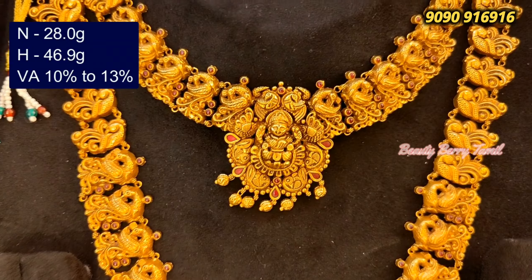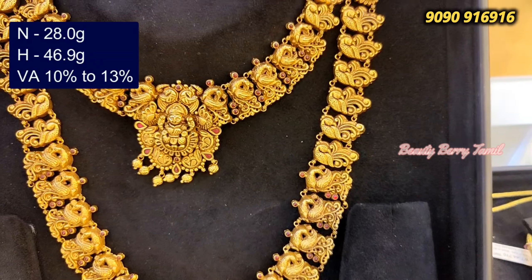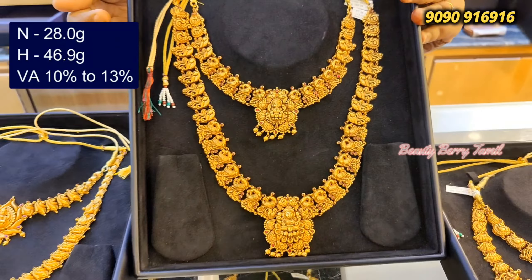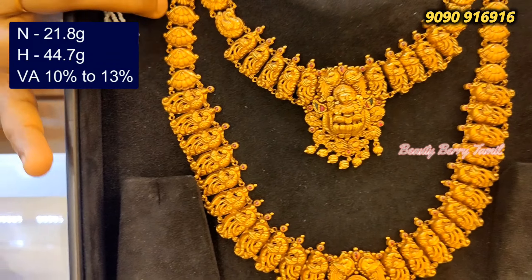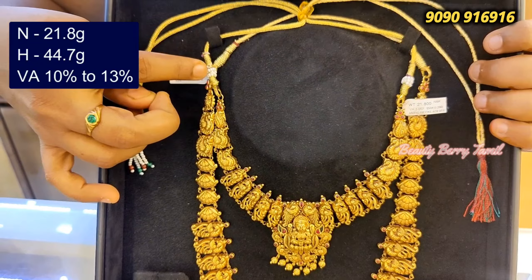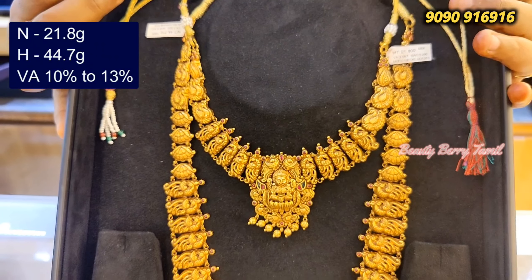You can use the rope and adjust it — that's why you can wear it. This is a total grand set. This necklace is 28 grams, this necklace is 36 grams. If you want to go to the shop, you can also get online purchase. You can contact the number on the screen and order your collection online.